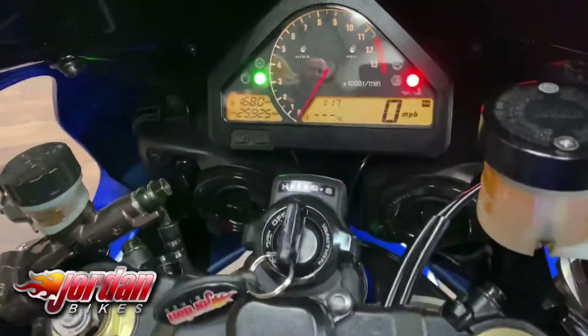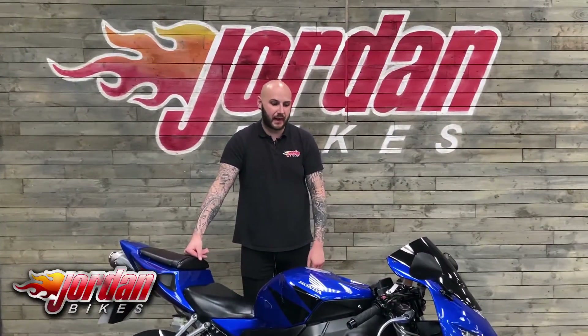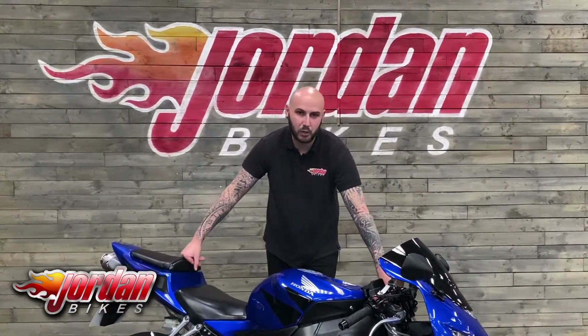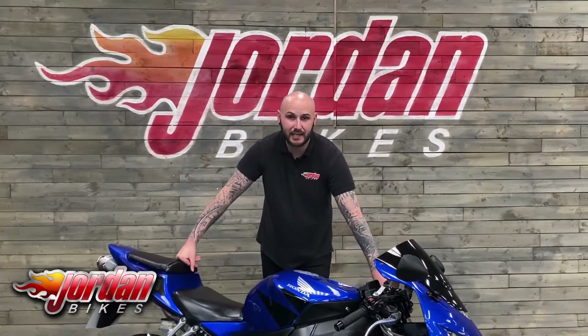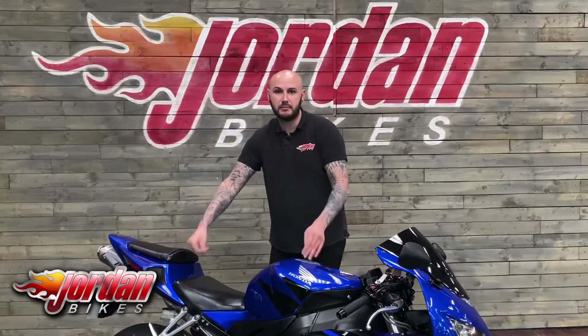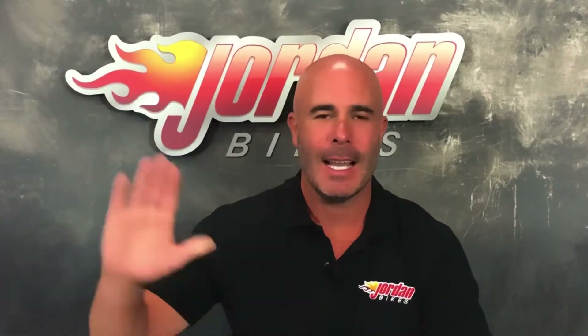There you go — that is the CBR1000RR5 Fireblade. Bikes like this are selling immediately, especially given that we'll be giving it a major service and a brand new set of tires, so it won't need a penny spending on it. If you want it, be super quick — get yourself down to Jordan Bikes or give us a call and get it snapped up before someone else does.